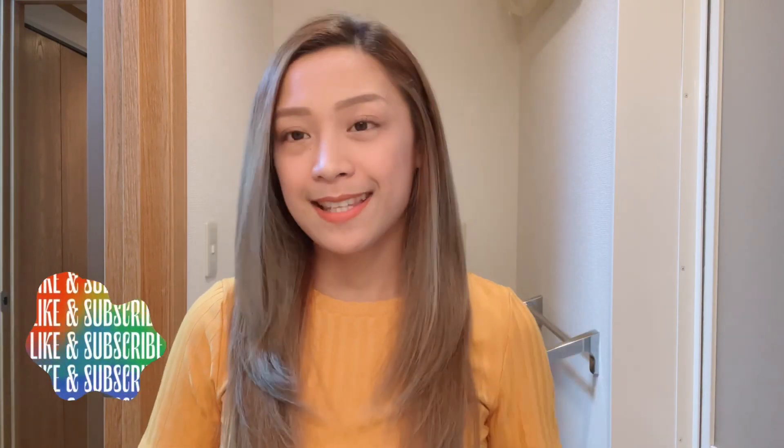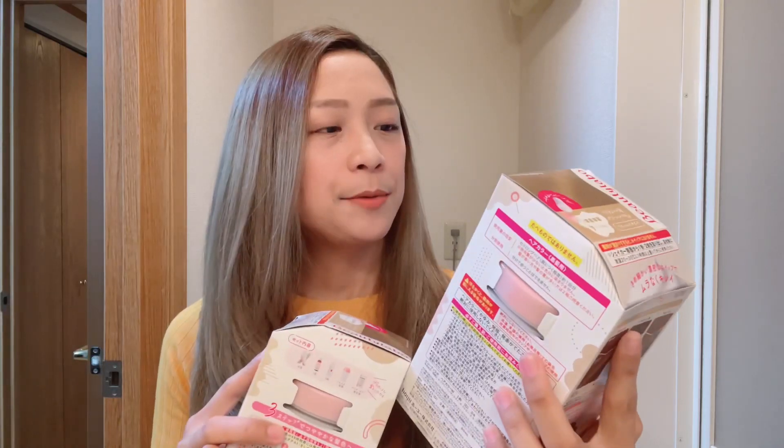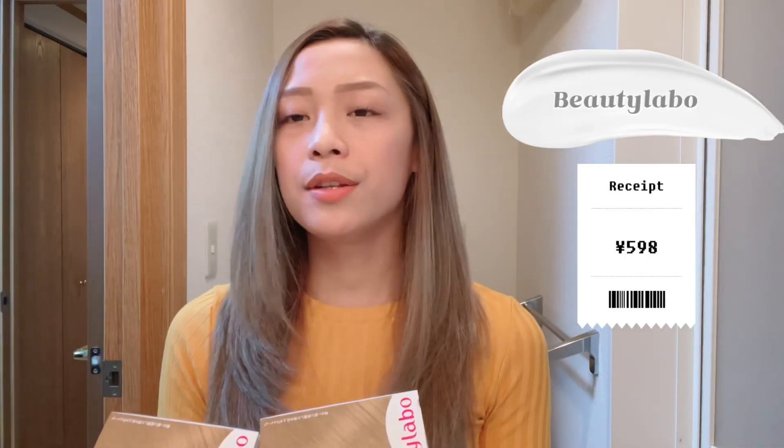Magkukulay na naman ako ng buhok ko kasi humaba na siya. Meron akong mga black hairs dito. Last year kasi pumunta kami ng Don Quixote, at meron akong nakitang hair dye doon. Nagustuhan ko yung kulay niya. So ito yung binili kong hair dye — ang pangalan niya is Beauty Labo. Yung shade niya is Chiffon Beige. Definitely meron ito sa Philippines, especially sa Watson's, Shopee, Lazada, SM Department Store, or Robinson's.